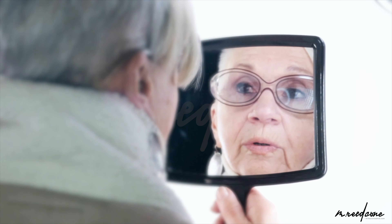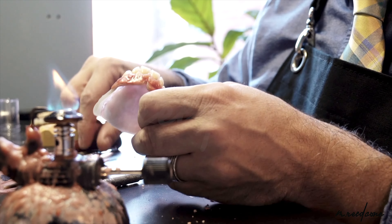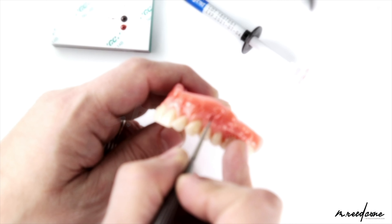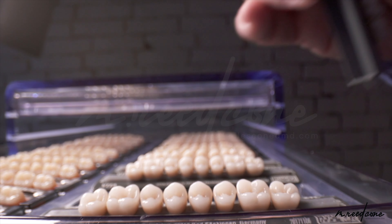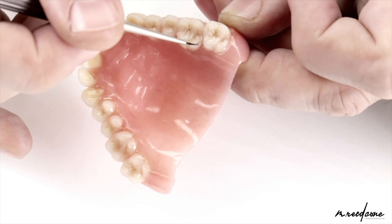As you get older, things begin to change. One of the things I really appreciate when it comes to some of the newer materials that we see are the hybrid ceramics like GC Cerismart. These products really help us to meet the needs of the individual patient, be able to characterize things, and make things individually created for the personality that the patient has.